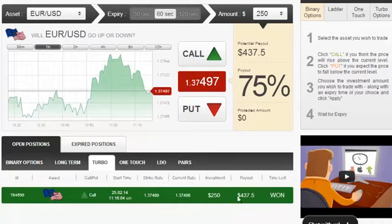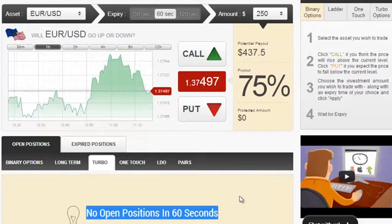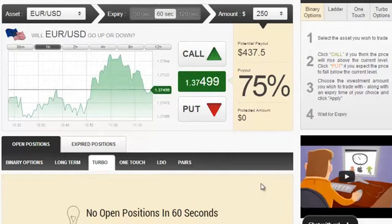The position has just now been closed, and as expected, we got a $437.5 payout, which equals a 75% return of investment. The position was in the money, as always.